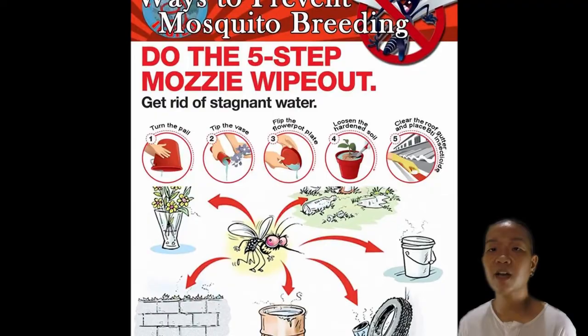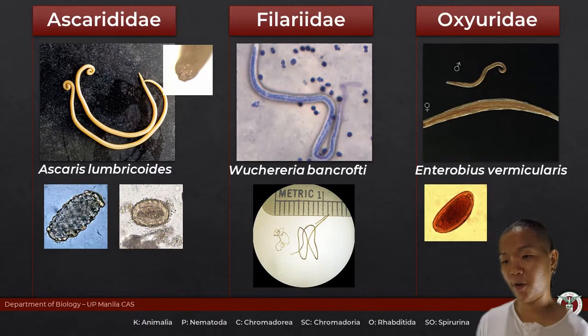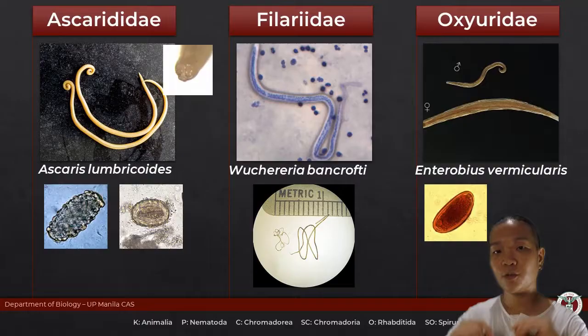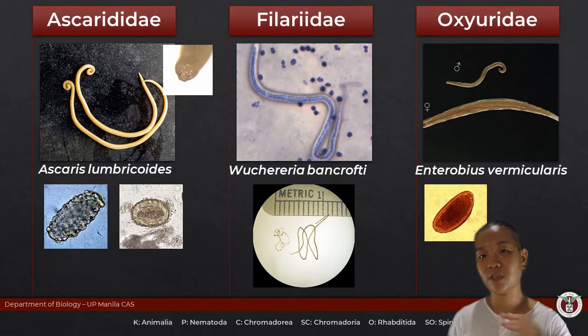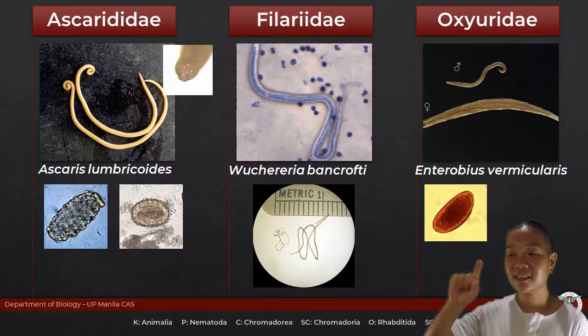Enterobius vermicularis — this is what we now call the pinworm. It lives in the large intestine, and what's really interesting is that at night, the female comes out of the anus and lays her eggs just outside the anus. You kind of know a person has it if they start scratching their rear at night. That sensation of the female laying eggs is what causes the itching. For Enterobius, you can just inhale these eggs and then you can get the parasite.